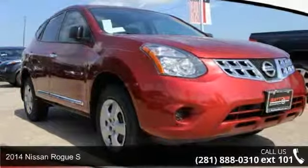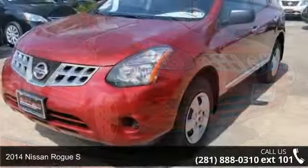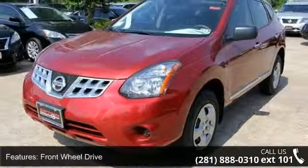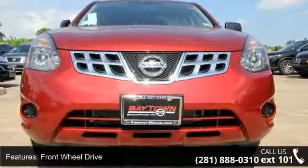Check out this 2014 Nissan Rogue S. This may be the set of wheels you've been looking for. Some of the top features included with this vehicle are passenger airbag sensor, wheel covers, and steel wheels.